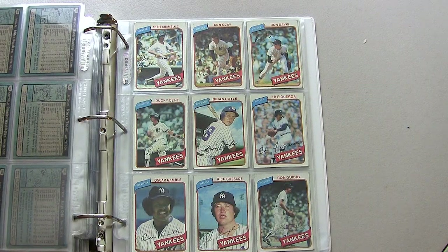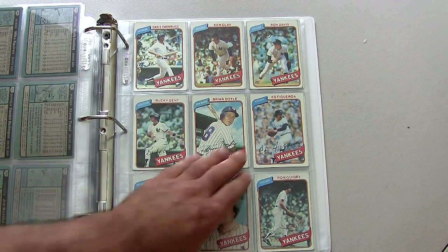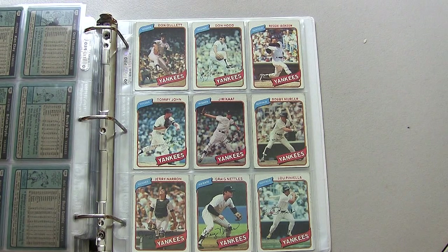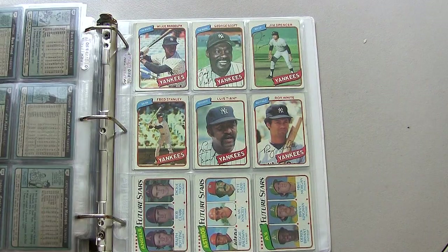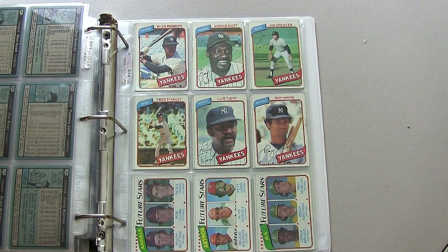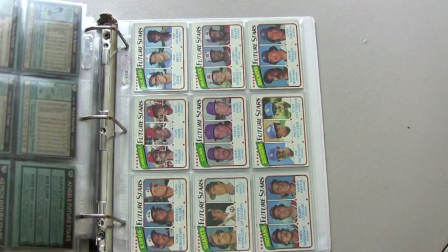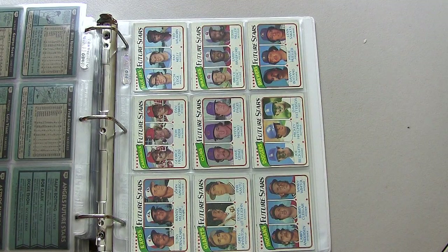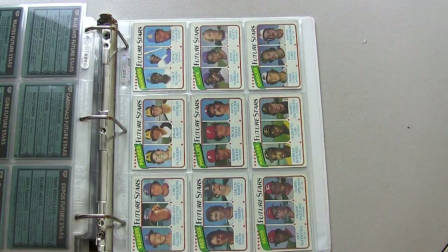Finally we end up with the New York Yankees, who just over the last two years had won a couple of World Series. Lots of big names on here: Reggie Jackson, Luis Tiant. In the last few pages we end up with rookie cards, highlights, league leaders, and last but not least, the checklists.